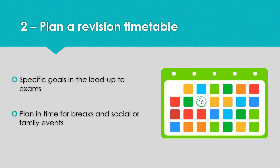The second tip is to plan a revision timetable together. This is easier to do early when your daughter still has plenty of time to spread out the revision. Make sure you build in time for hobbies, social events and relaxation too. This will help your daughter feel more in control and able to cope with her workload.